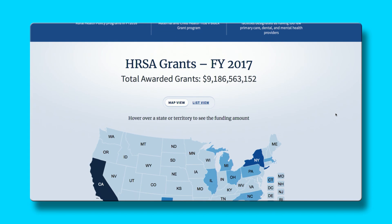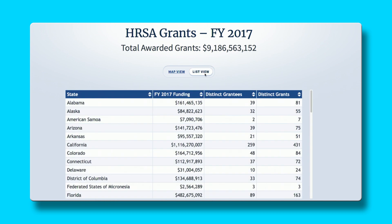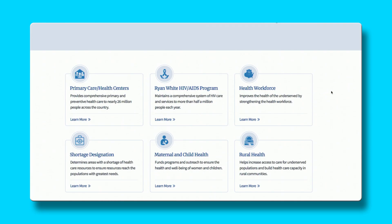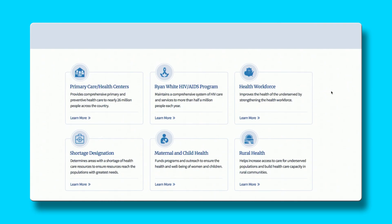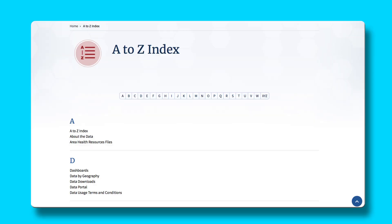You will also see an easy-to-use map with funding totals by state from the most recently completed fiscal year. You can easily toggle this map into a data table. Towards the bottom are additional program descriptions and links to major topic areas and other helpful links. Back up at the top, you will see a search box and an A to Z index to help you find what you need.